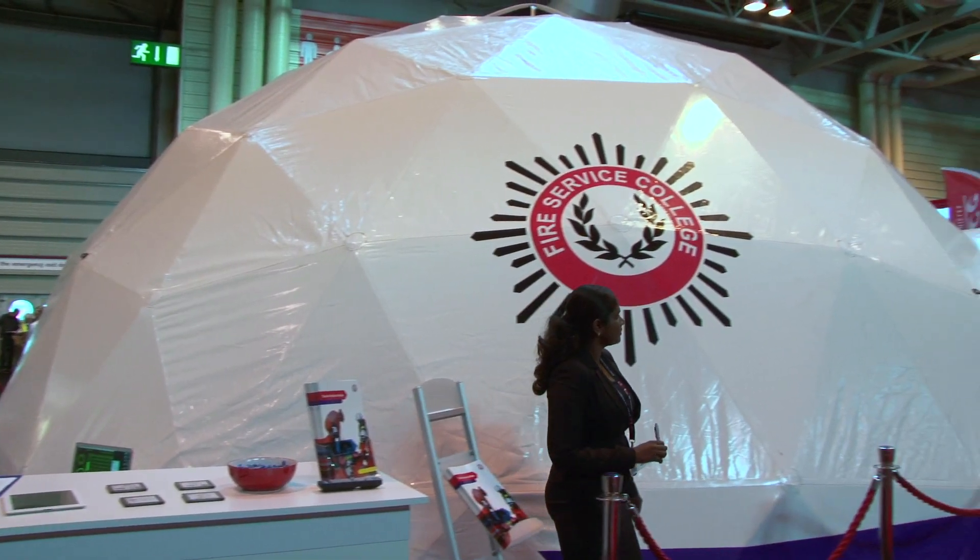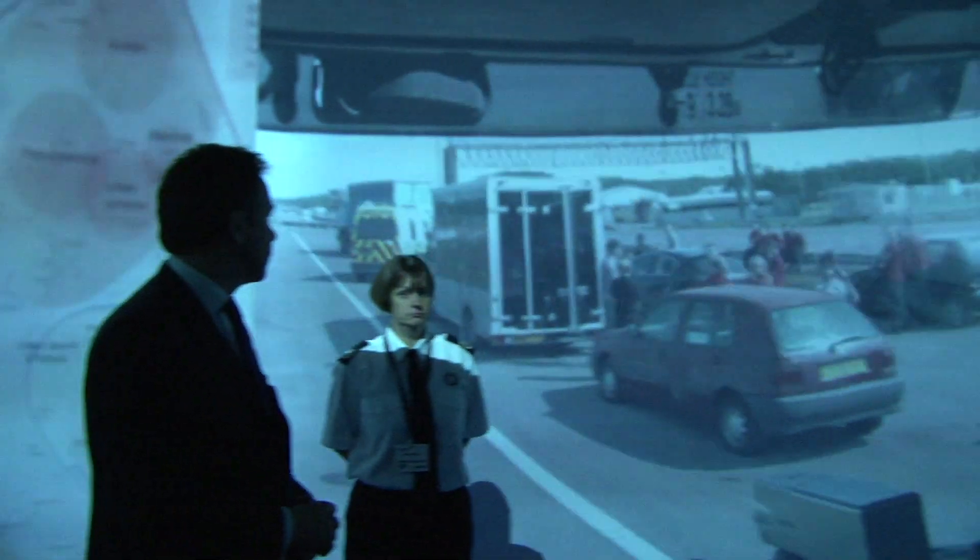We're doing a demonstration using a structure called an igloo to showcase 3D simulation and how we can use it for immersive training at the fire service college. Rather than using lots of resources it's more cost effective, but it still produces a really good realistic training environment.